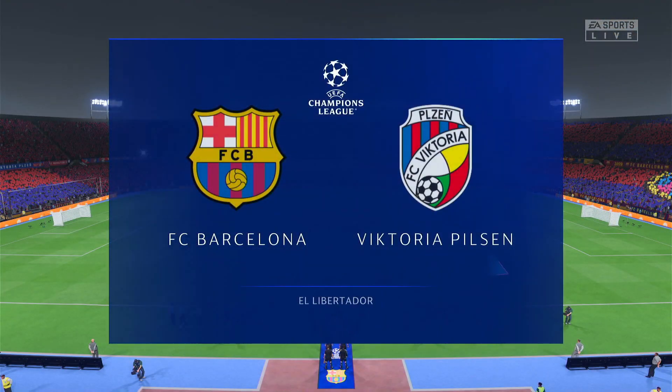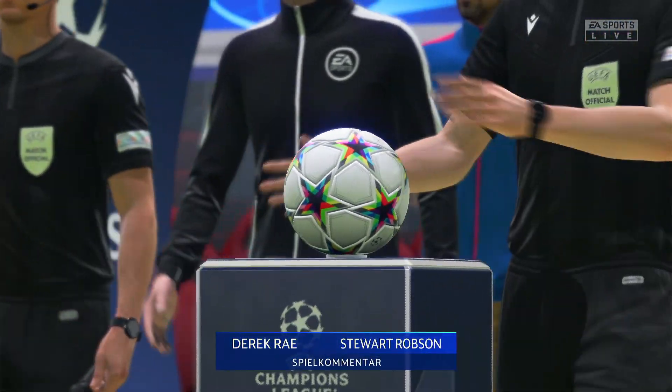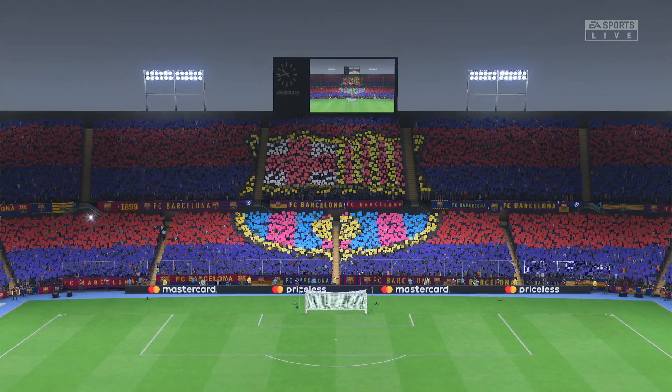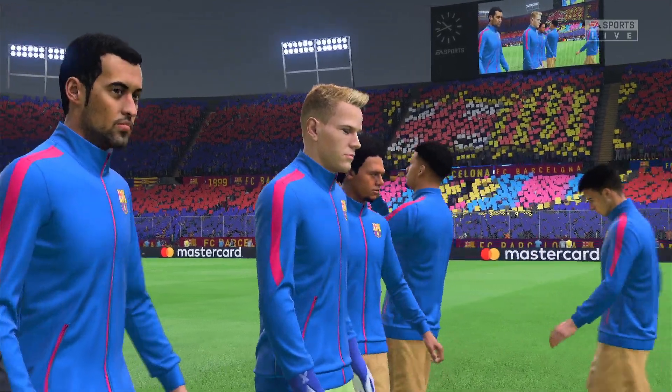Hello wherever you happen to be, welcome to Catalunya, welcome to Barcelona. My name is Derek Ray, positioned here on the commentary gantry, and sitting next to me, ready to give you all the analysis, is Stuart Robson. And this is where it all starts in the UEFA Champions League — the group stage and match day one. So much to look forward to.